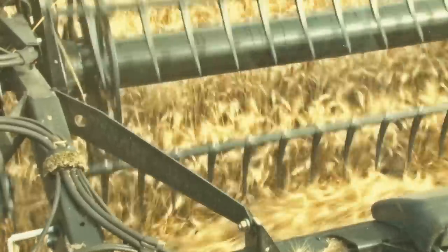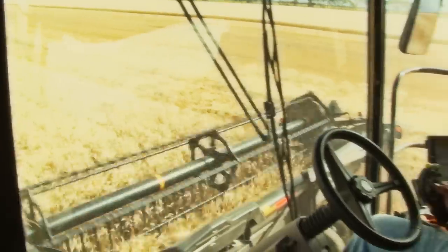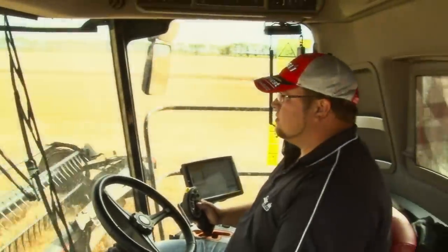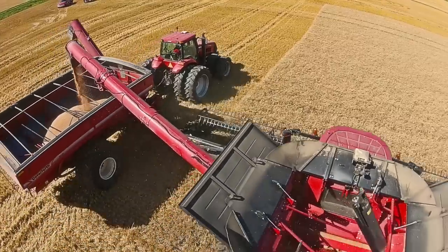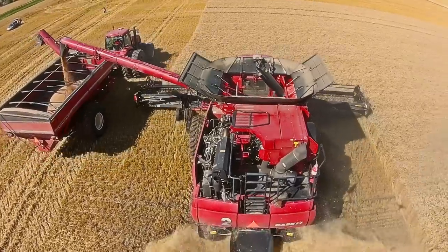We were in some real tough milo in South Dakota, and we were able to go about two hours earlier in the morning and probably three, four hours later in the evening. You take that times four machines per day — there's a lot of acres.